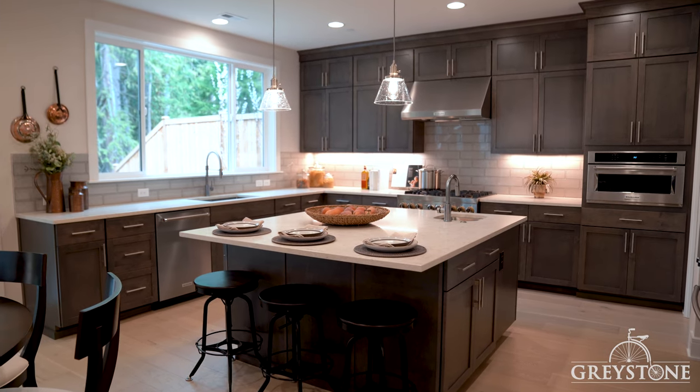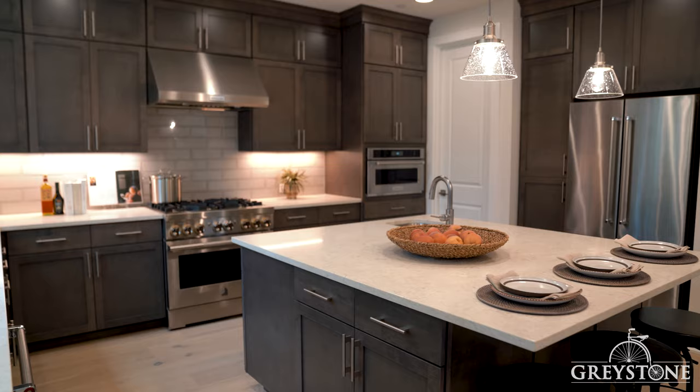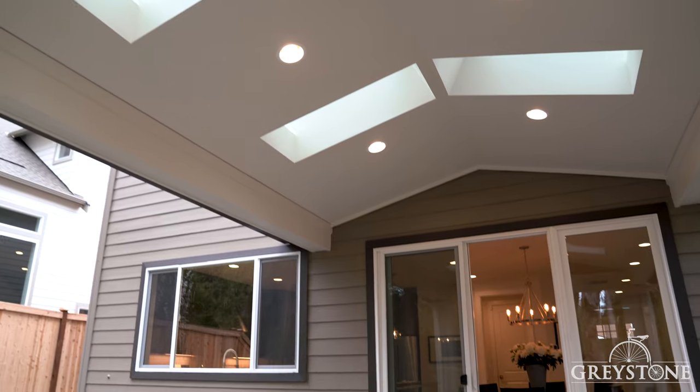Adjacent to the family room is the kitchen, which has quartz countertops and soft-close cabinets. The kitchen opens to the dining space and a door to access the covered patio.